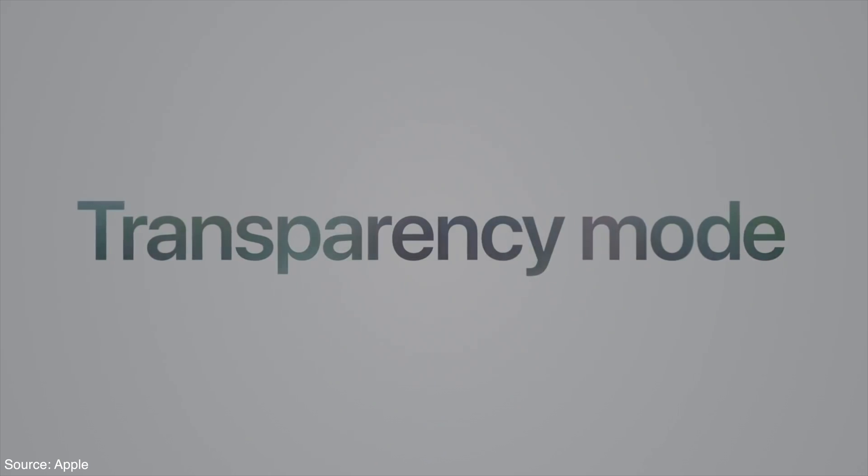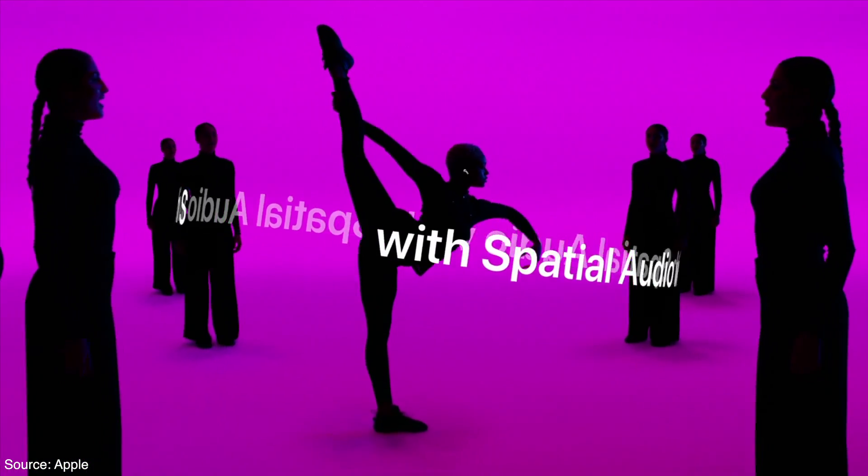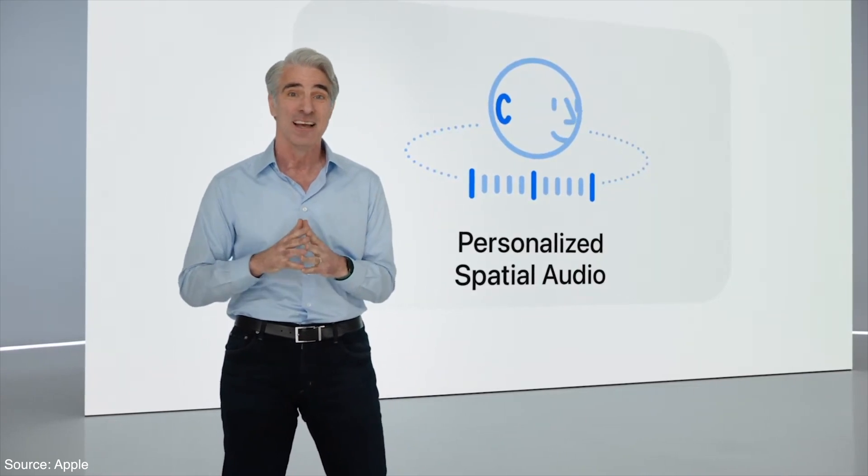They give the best-in-class audio, active noise cancellation, transparency, build quality, and spatial audio. Speaking of spatial audio, iOS 16 takes this immersive feature to the next level. Apple announced personalized spatial audio support in iOS 16, so let's see what it is and how exactly it works.